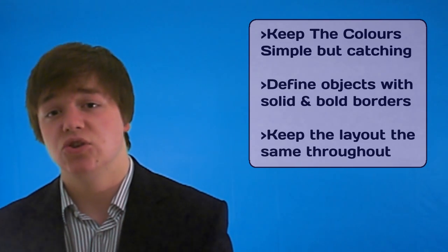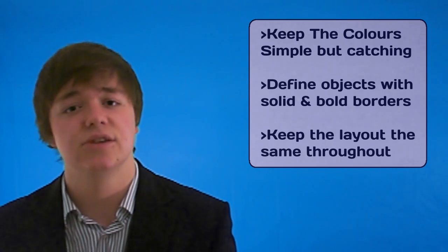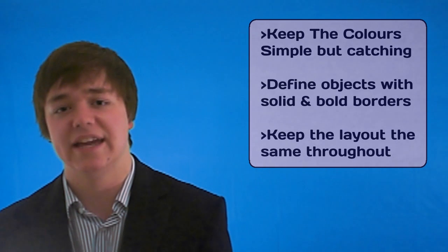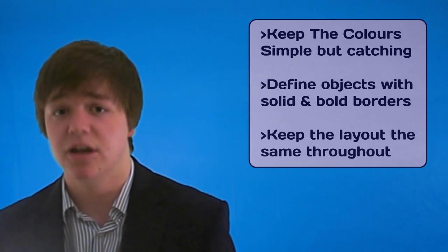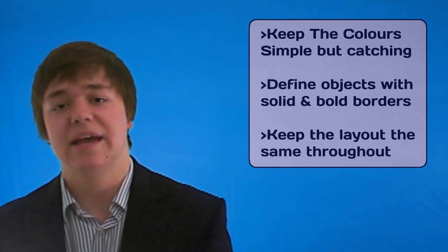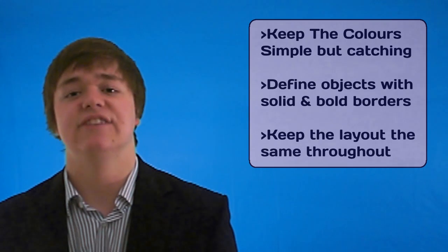Tip number three: keep your site layout the same throughout. If you've got loads and loads of pages, try and keep them all the same. If you go through YouTube, you'll see all the pages look roughly the same. You can by all means customise certain pages but try and make the layout the same — by all means change the colours though. Otherwise the user may think they've been led onto a different site which they didn't want to access in the first place.